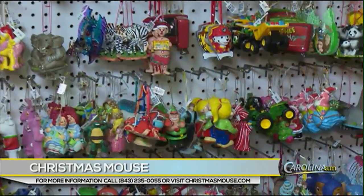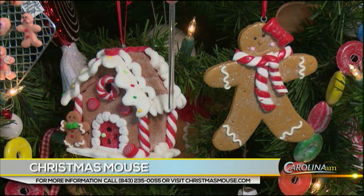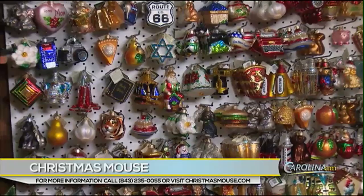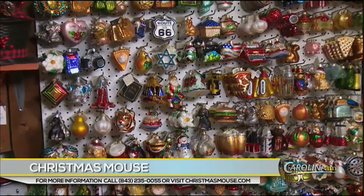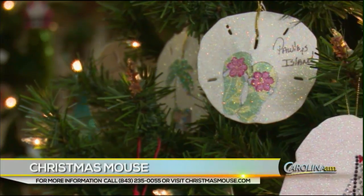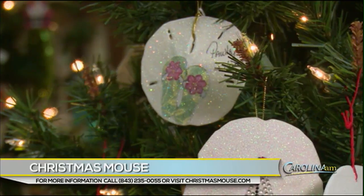One of the things that people will find one of everything for are of course ornaments, which you guys really have a lot of different styles. That's basically what we're known for — our ornaments. We have everything from ornaments for your dogs, baby's first Christmas, ones that we can personalize, beach ornaments, Pawleys Island ornaments — just about anything you're looking for.